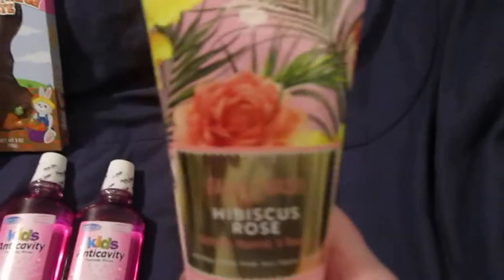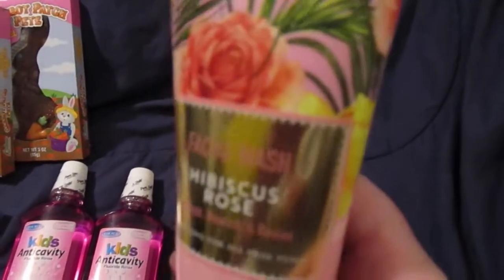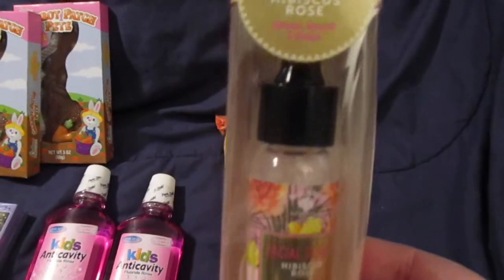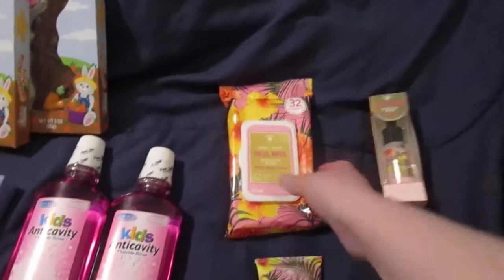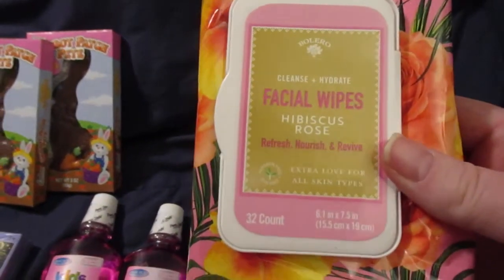I picked up this Facial Wash in the Hibiscus Rose scent. I also got the Hibiscus Rose Facial Serum and the Hibiscus Rose Facial Wipes.